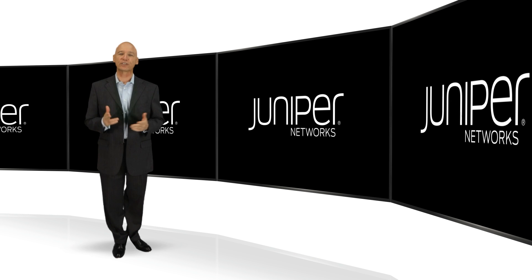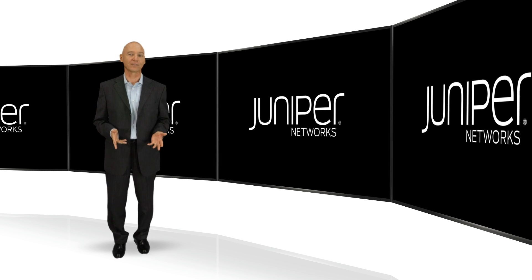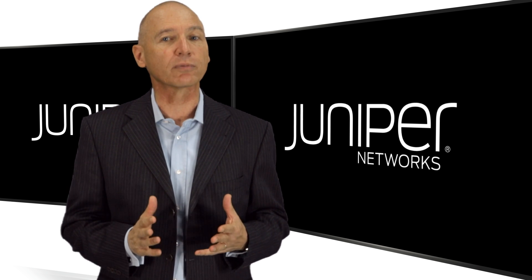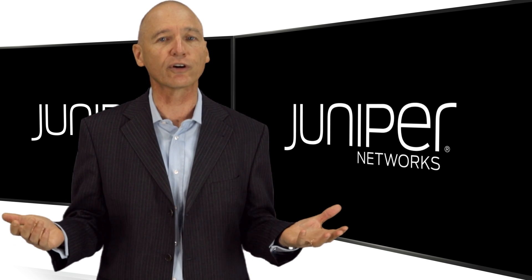Hello, I'm Joe Robertson with Juniper Networks. Welcome to the fifth in our series of videos on the networking lifecycle. In this one, I'm going to focus on service automation. If you're watching this, you are probably professionally involved in some aspect of IT, security, or networking.